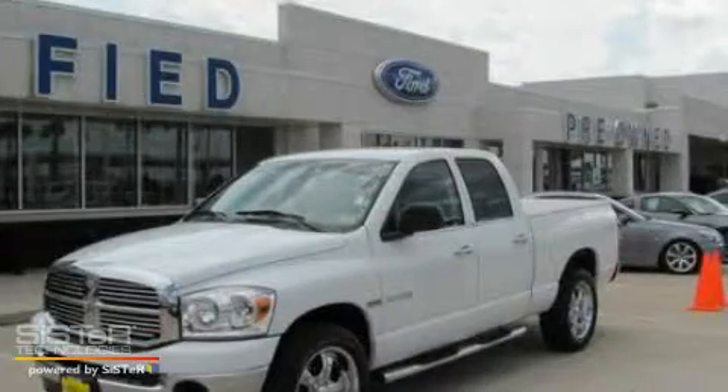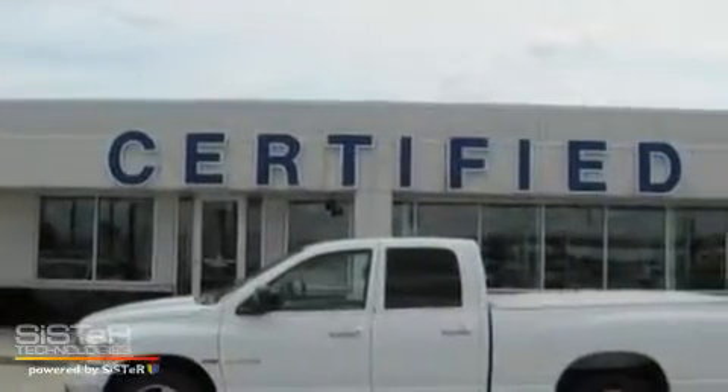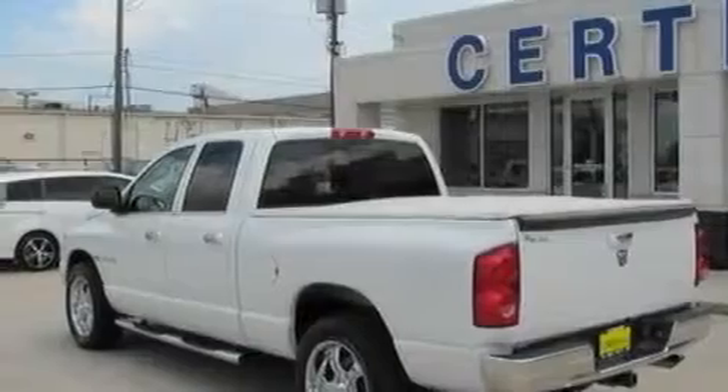This is a 2008 Dodge Ram 1500, made for the job site, the trail, and the town. It features a 3.7-liter six-cylinder engine and an automatic transmission.